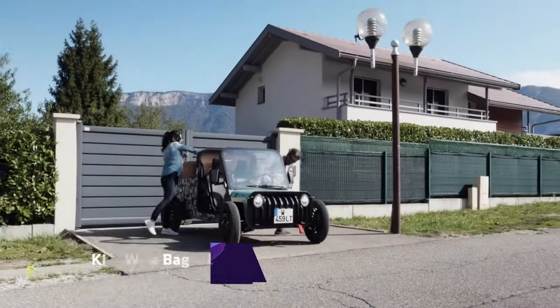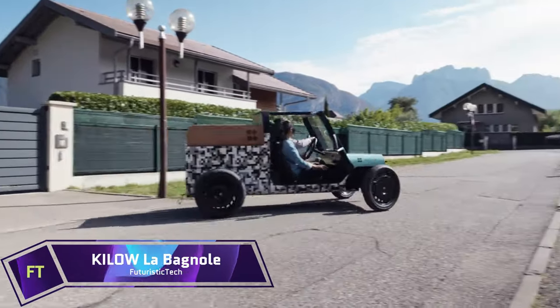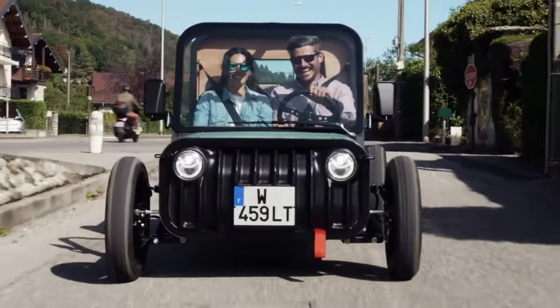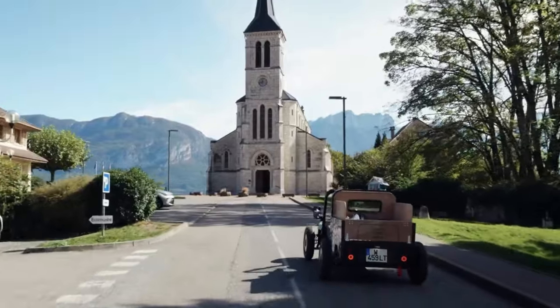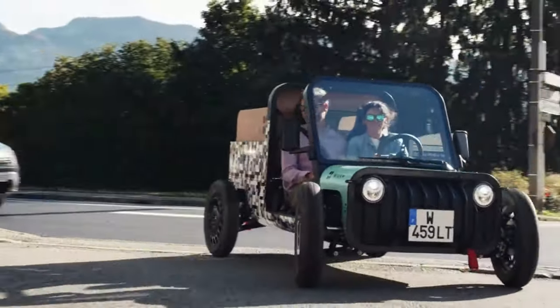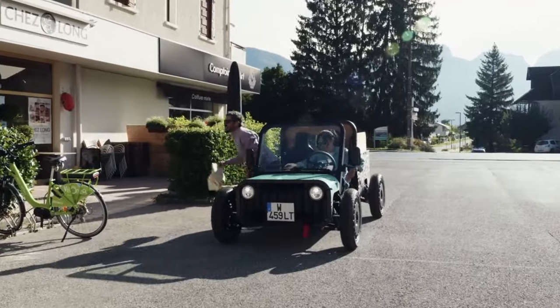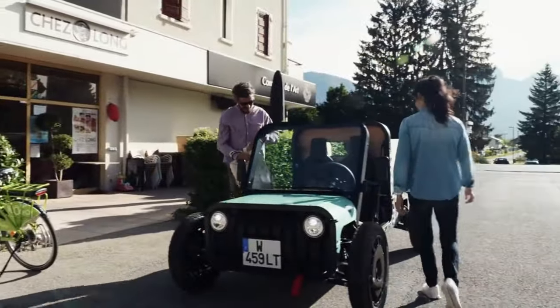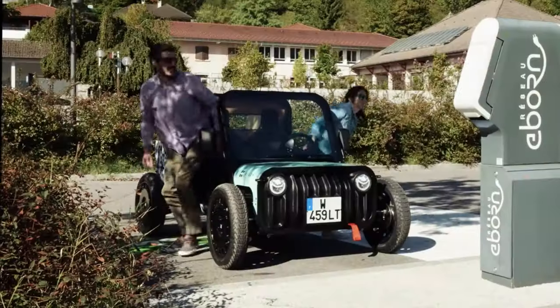La Bagnol. Get back to your childhood with La Bagnol, a small electric off-roader. You won't find La Bagnol in a normal automobile. Any surface, from city streets to dirt roads, is no problem for this entertaining and functional vehicle. With a maximum speed of 80 kilometers per hour and a range of up to 140 kilometers, La Bagnol is nimble, efficient and light.